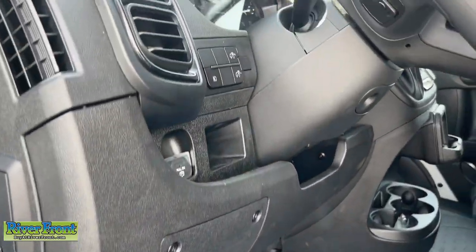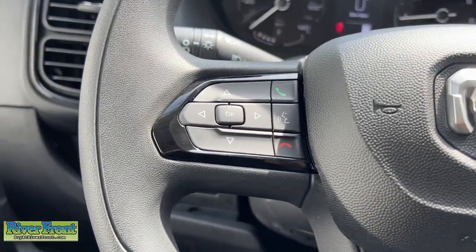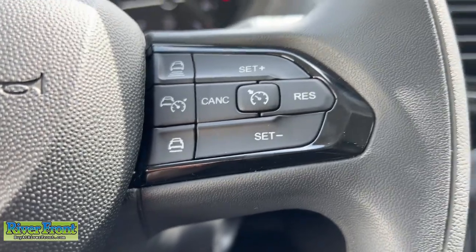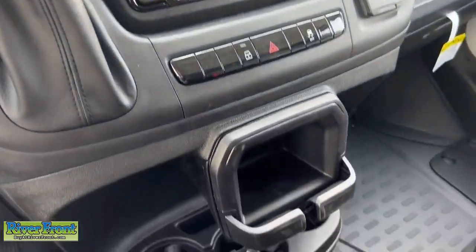These are just some of the great options this vehicle comes with: Apple CarPlay and/or Android Auto, keyless entry, satellite radio, wood grain interior trim, heated mirrors, fog lamps, adaptive cruise control, backup camera, electronic stability control, and steering wheel audio controls.